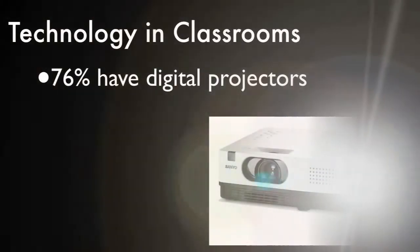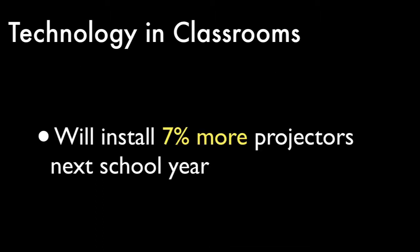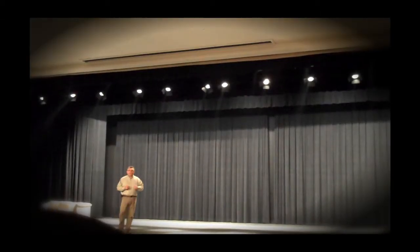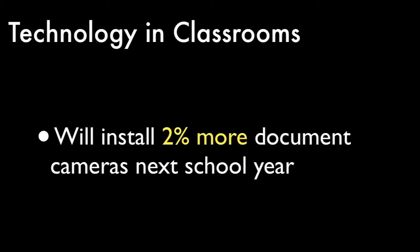76% of the district classrooms have projectors, either mounted or on carts, and we plan to provide another 7% of classrooms with projectors by the start of the next school year. Of the 76% of classrooms that have projectors, 26% have interactive boards, and we plan to install another 5% with interactive boards. Additionally, 22% have document cameras, with plans to install another 2% by the start of the next school year.